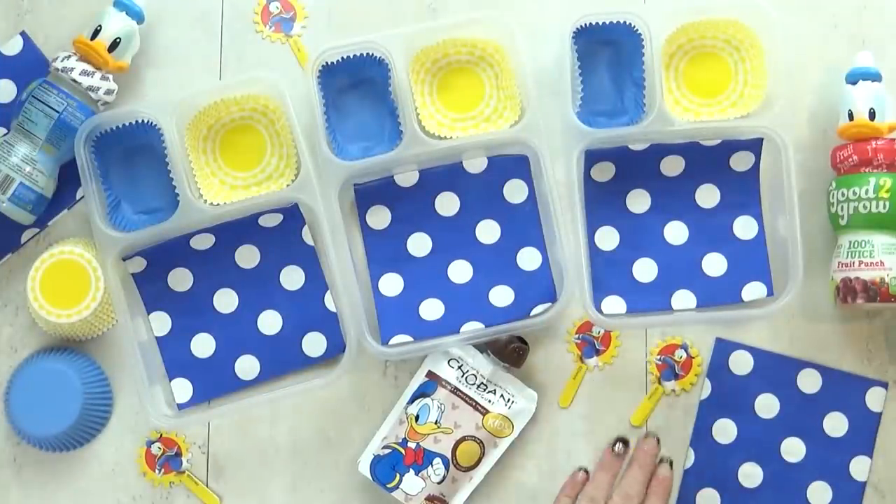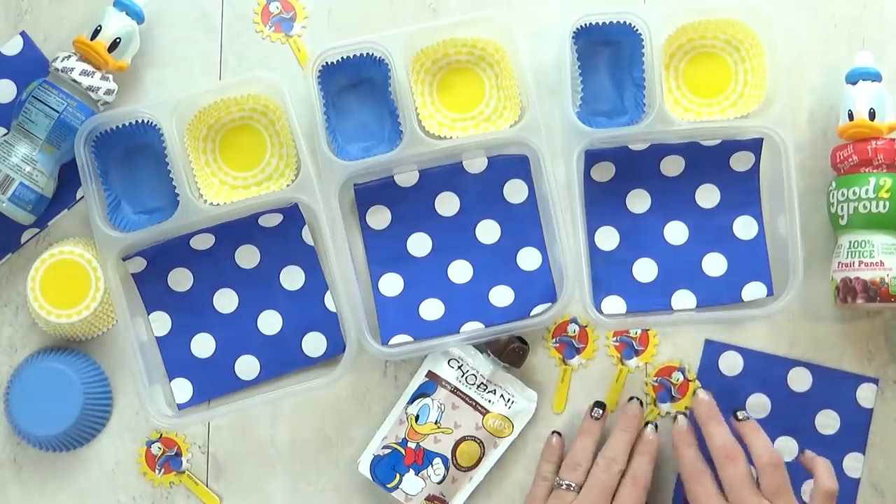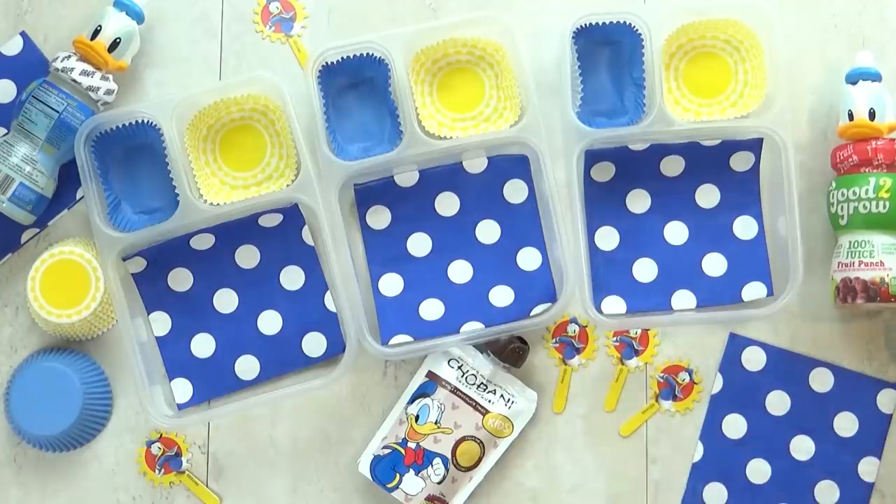This next lunch idea is definitely inspired by our last trip to Disney. And if you follow us on Instagram you can see all the pictures from our trip. But yes, this is Donald Duck themed — let me know in the comments down below if you're a fan of Donald.